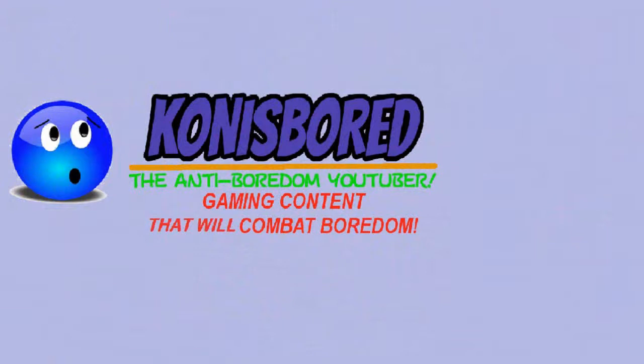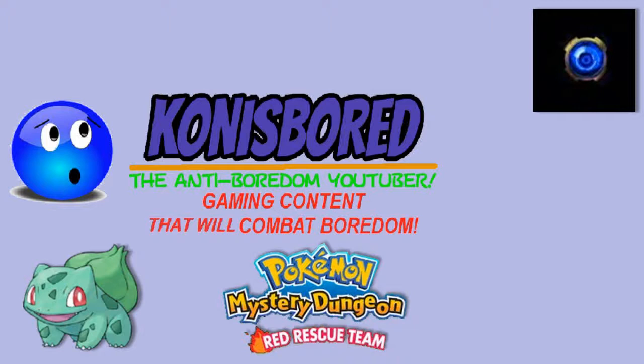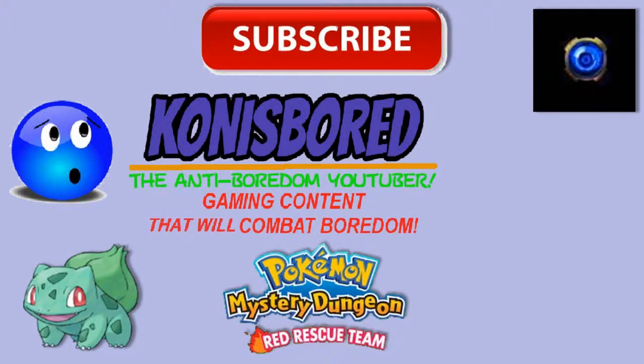If you enjoyed this update video, do check out my current Let's Plays — there are links in the annotations as usual. Do check out Insomania Game, the co-op channel I'm currently part of. And last but not least, don't forget to help me achieve my goal of combating boredom by subscribing and becoming an anti-boredom fighter today. Thanks, you guys, for watching — see you guys next time.